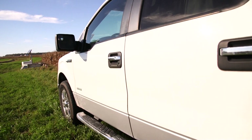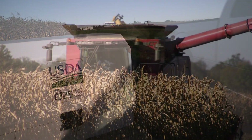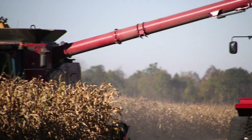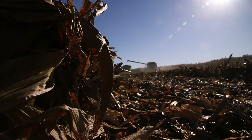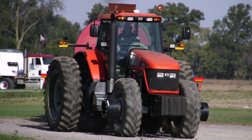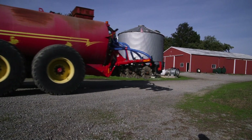NRCS Ohio helped lead the charge to bring targeted funding to the watershed. Although farmers in the area were already doing a lot of these conservation practices, it helped provide financial support and encouragement to additional farmers. After Toledo, we got a lot more interest in nutrient management.